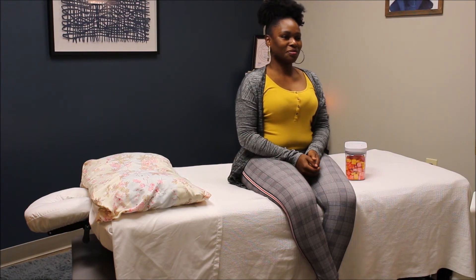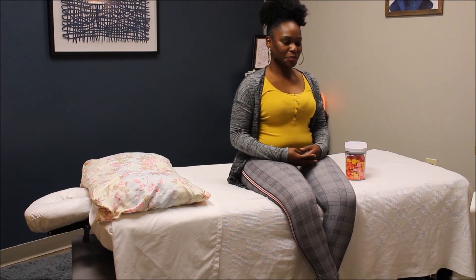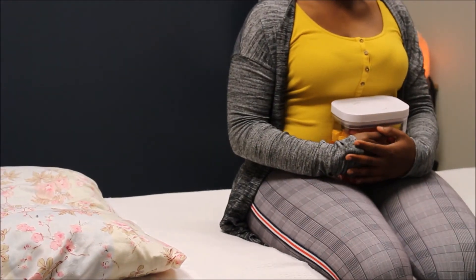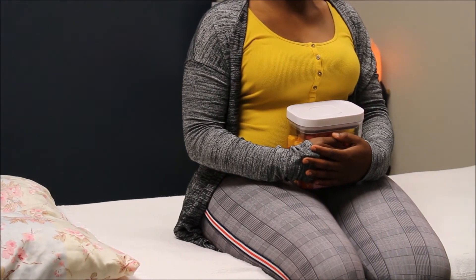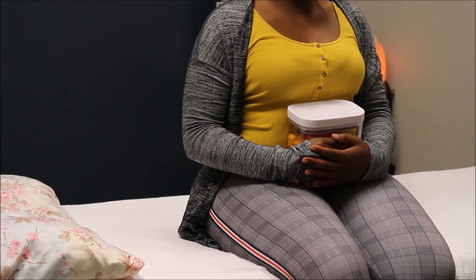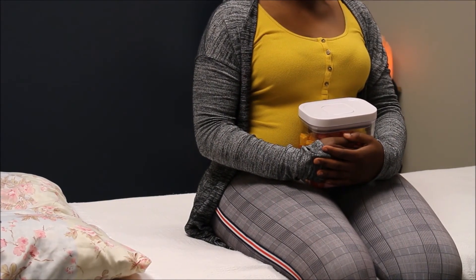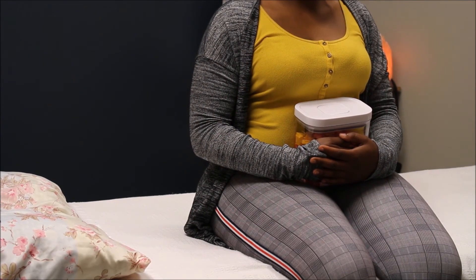What we want you to do is breathe with your stomach — your stomach comes out and goes in. If you need a little more feedback, you can use the candy jar or pretty much anything. Hold it against your stomach and breathe in, feeling that pressure, then breathe out and feel it go in. As you breathe in your stomach goes out; as you breathe out your stomach goes in. It's really that simple.